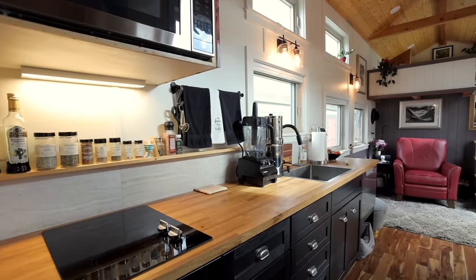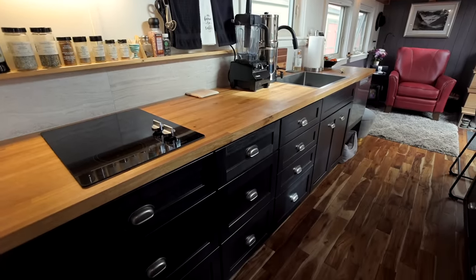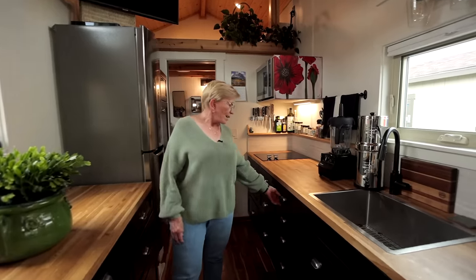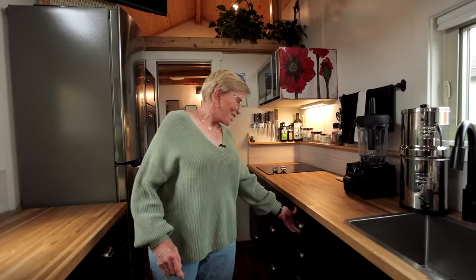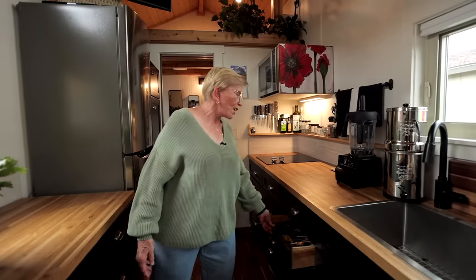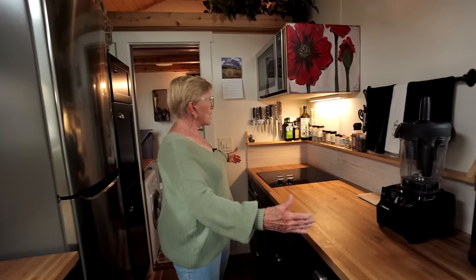I decided I wanted some good cabinetry because this is my forever house — some people move in for transition, but I'm moving in hopefully for many, many years. So I wanted good cabinetry and I got Lowe's best. I have silverware here, and then the other stuff I use to cook and bake. I do most of my cooking basically in this spot, and I have a two-burner stove.